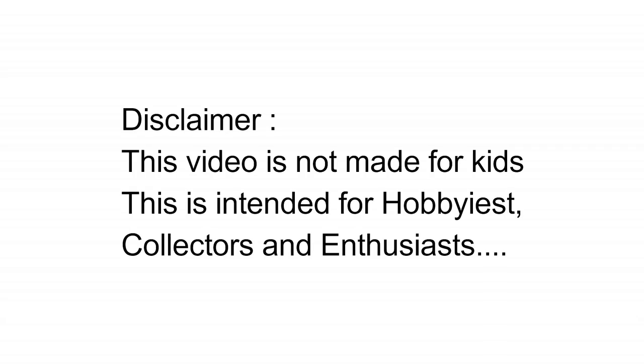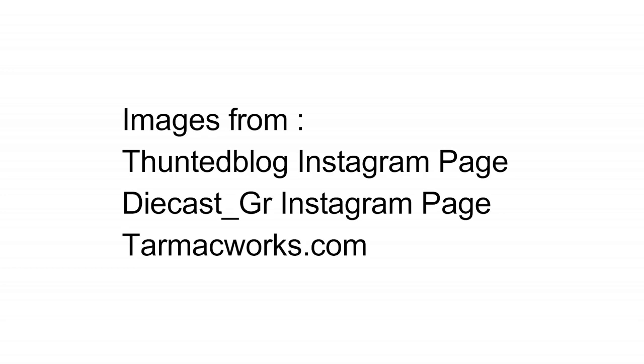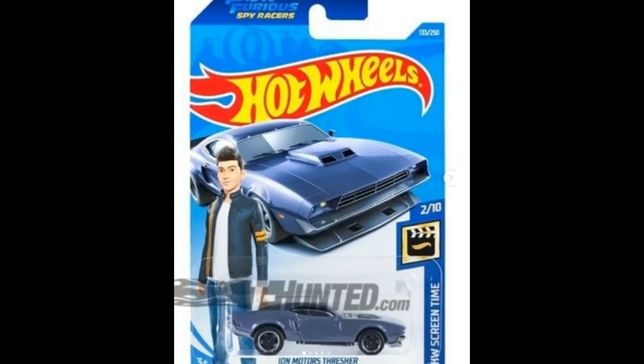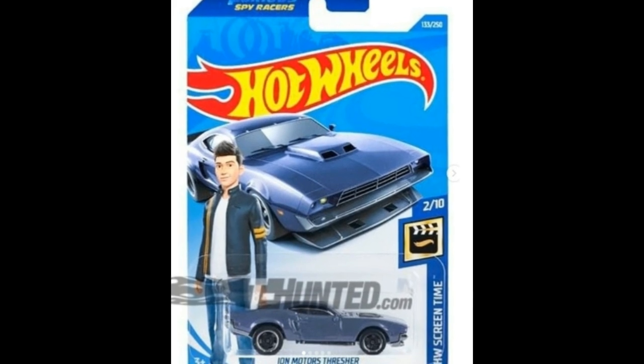Good day everyone, welcome again to the Daily Dose, formerly known as Best Ever Toy TV. In today's episode we'll be showing you new cars from Hot Wheels and Tarmac Works. Before that, please like and subscribe to our channel if you haven't yet.